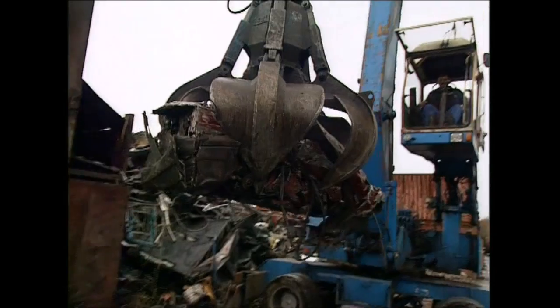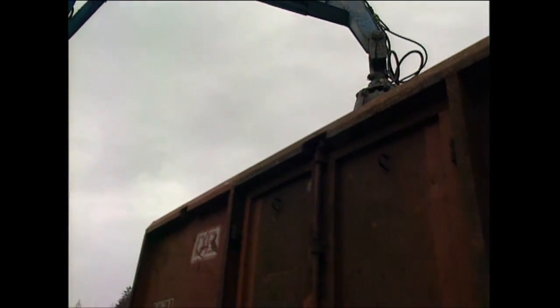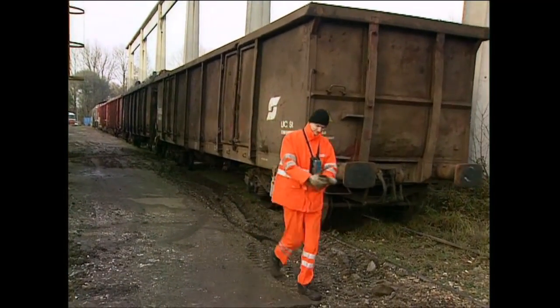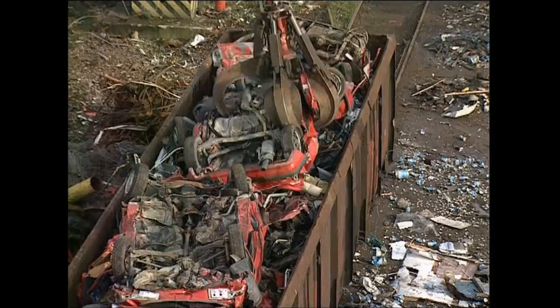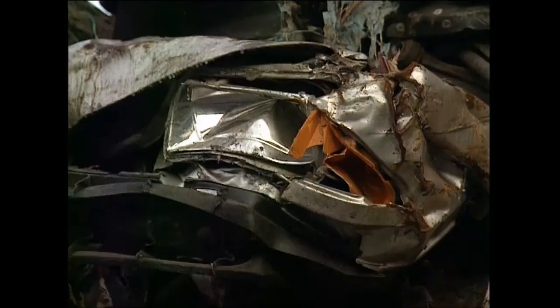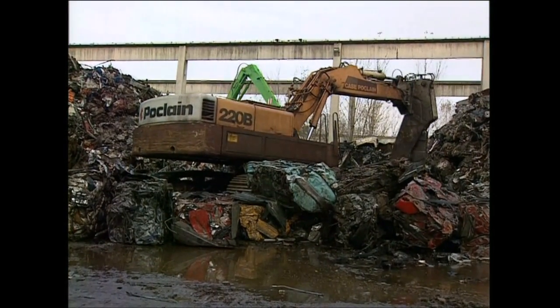The crane that heaved up a hatchback minutes ago now lifts a heap of crushed metal onto a train for its last journey to the recycling yard. No matter if it was an Aston Martin or an Austin Allegro, they all get the same treatment. A cutter chops them into bite-sized pieces so they'll fit into the shredder.